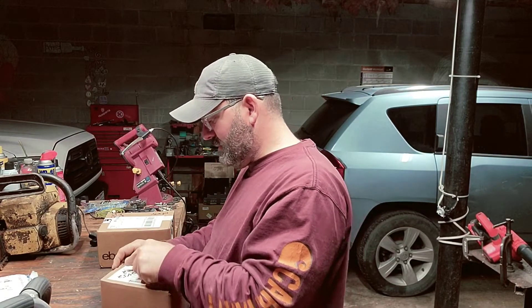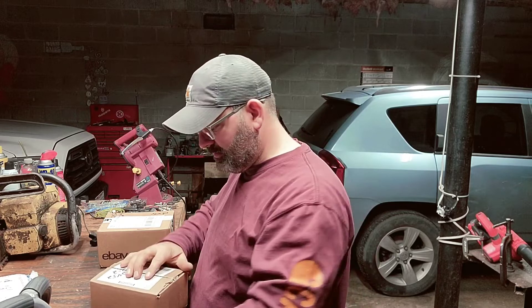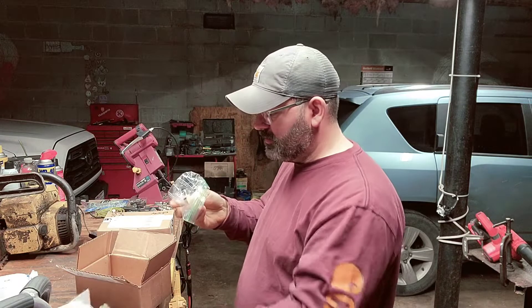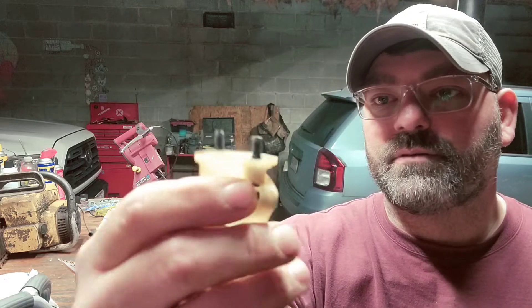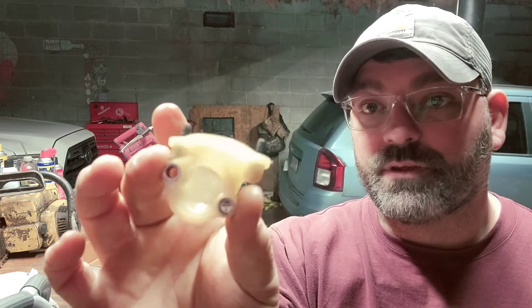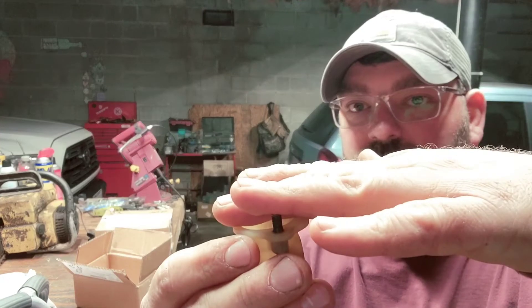I have no idea what in the world it might be in this one. This is for a 60 — I'll just take it out of the bag because I know I'll end up using the bag for something. This is a 61 mount for the air filter plus the carburetor, so you put your air filter right here on top. I've been wanting one of these for a while. I only paid 10 bucks for it on eBay, which is not bad.